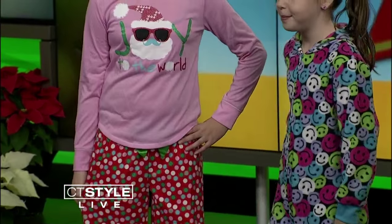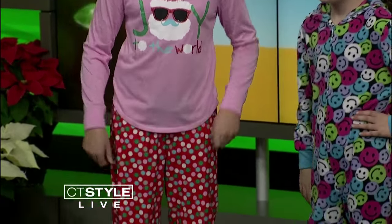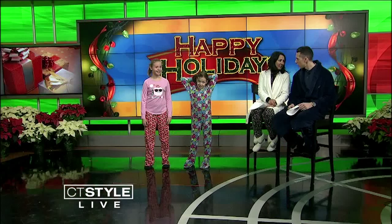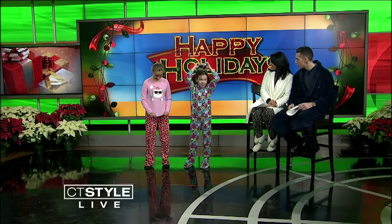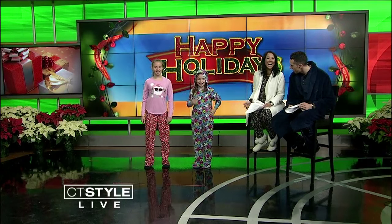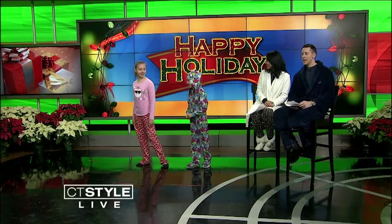Up next, we have Dylan and Emma. These look cozy, right? They sure do. Dylan is having fun in her trendy emoji smiley footie pajamas, while Emma is sporting a seasonal holiday graphic tee with colorful polka dot micro fleece pants. They look comfortable. Put that hood up — how cute is this? There we go. Little ears. Santa Claus would be happy with that one. Thank you, girls. So great.